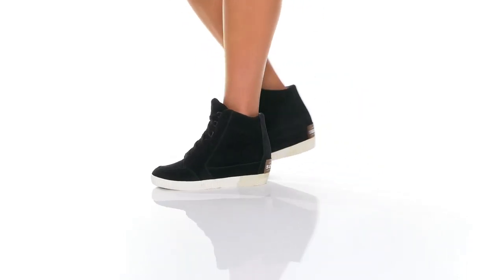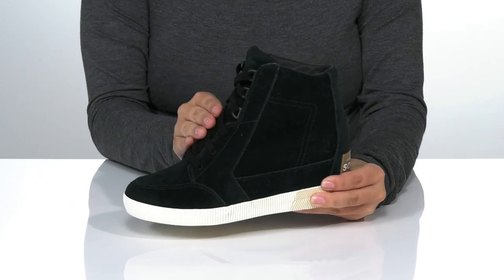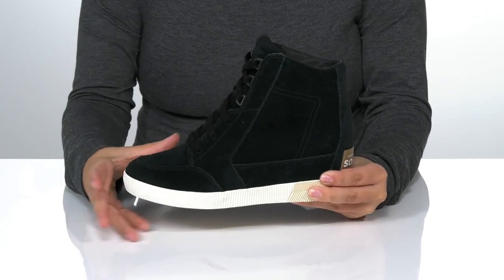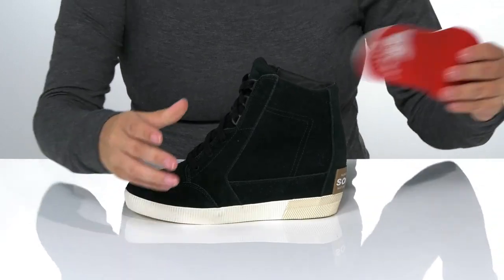Add these cute boots by Sorelle to your collection. These have a suede upper with a lace-up closure, allowing you to get a customized fit. There is a textile inner lining and these also have a removable insole.